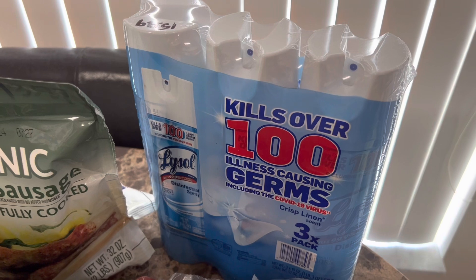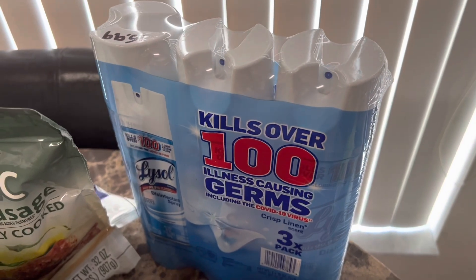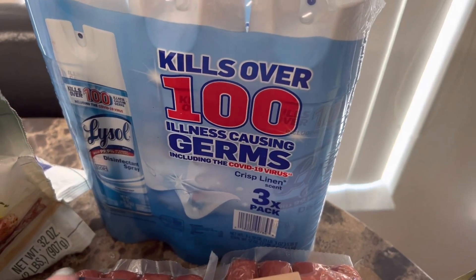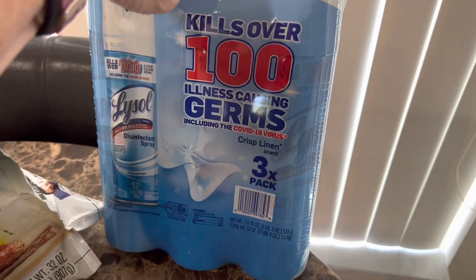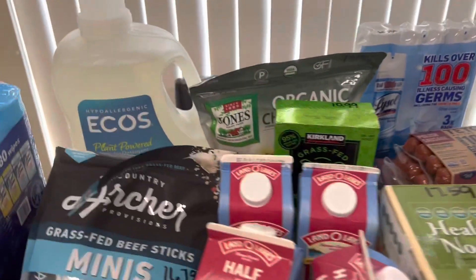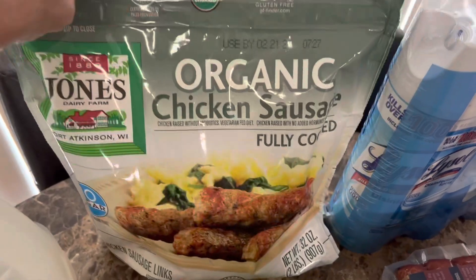As you guys know we are getting over a sickness, so we're making sure we have plenty of Lysol. We're going to be doing a good spring cleaning on top of what Andy's already done. This three-pack of Lysol — pretty good size, large cans — was $15.99. That stuff's expensive right now, but I don't think that was a bad deal at all.